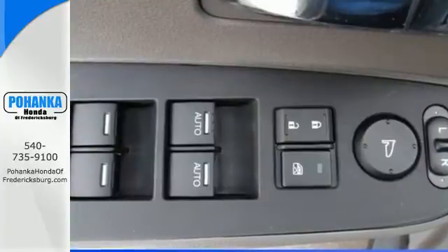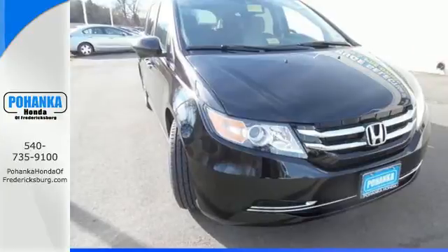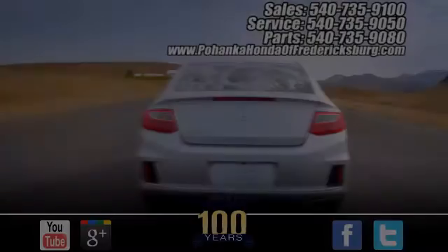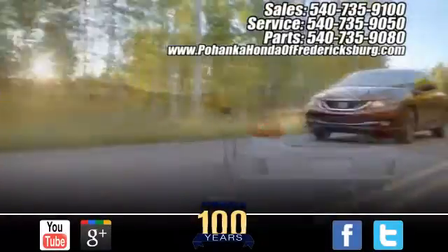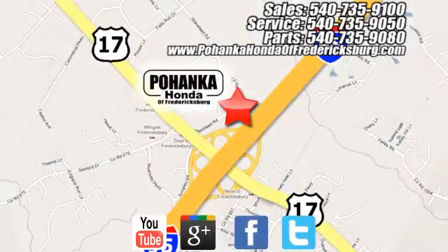This 2015 Odyssey is both fun and functional. Check it out today at Pohanka Honda of Fredericksburg, conveniently located at 60 South Gateway Drive in Fredericksburg.